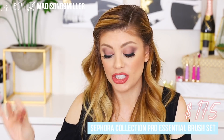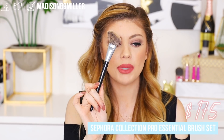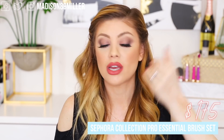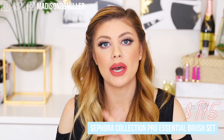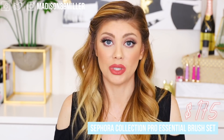I'd also recommend the Sephora Collection Pro Essential Brush Set. When I forgot my brushes at the event, I went to the mall and picked up Sephora brushes — and they are so good. The set is $175 but worth every penny. The Sephora 56 brush is amazing for foundation — it airbrushes it beautifully. The angled 49 brush is great for bronzer, and the eye brushes are incredible quality. With the 15% VIB discount, it's an awesome deal — I highly recommend it.